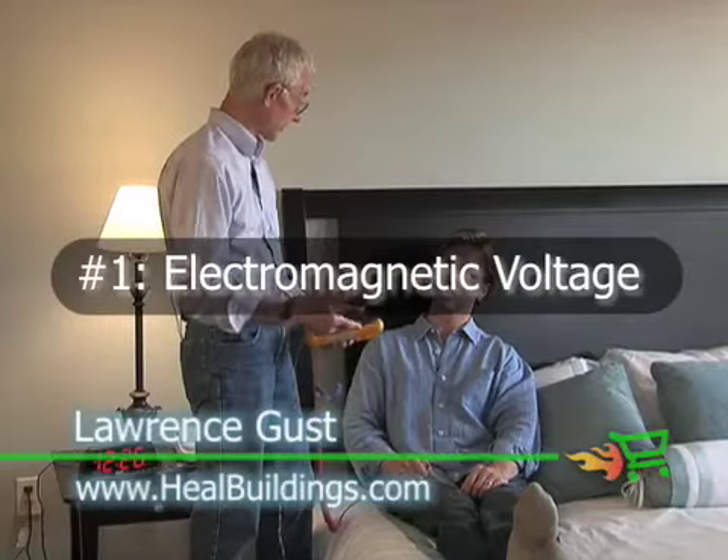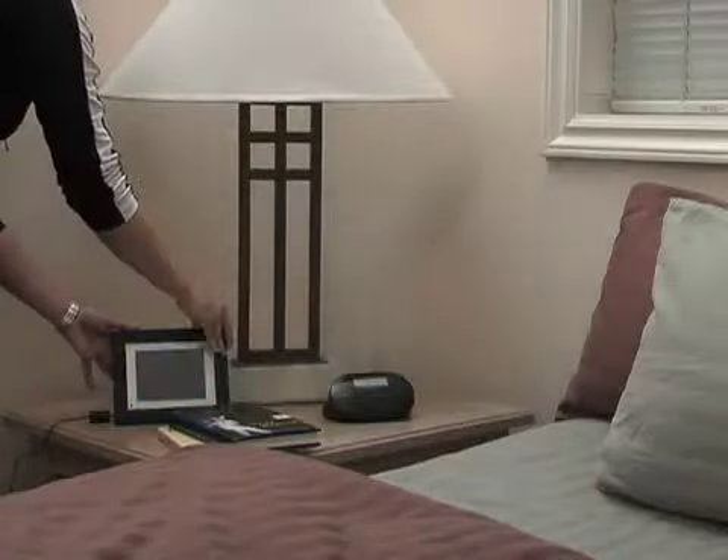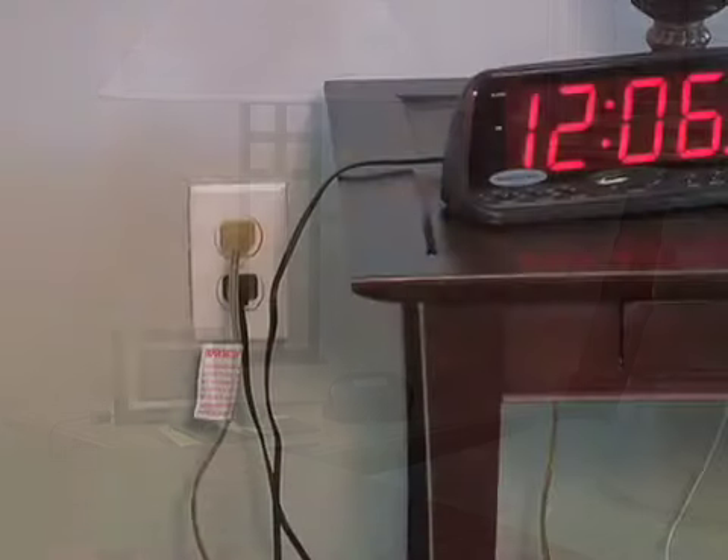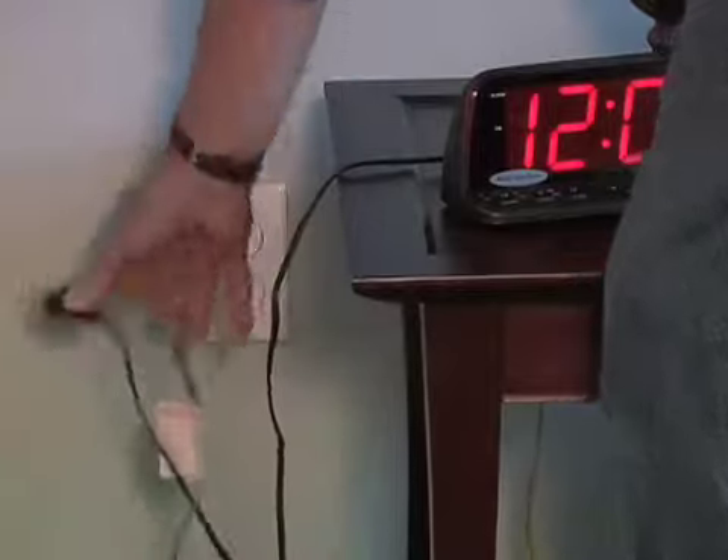It interferes with how you sleep, and it interferes with how people actually heal. The solution? Minimize all possible sources of electromagnetic voltage near your bed. That means not just turning appliances off, but unplugging them while you sleep.